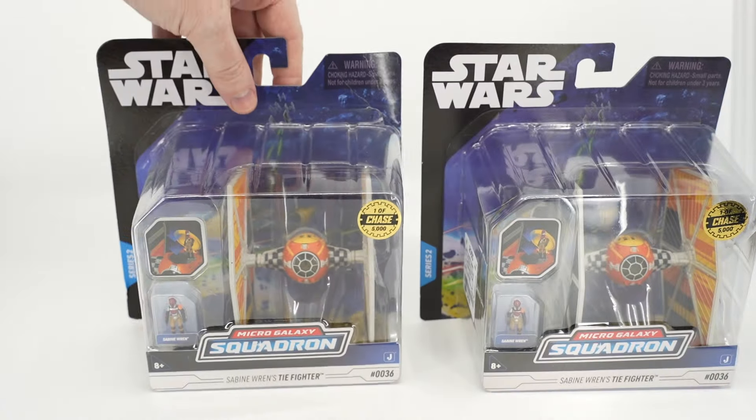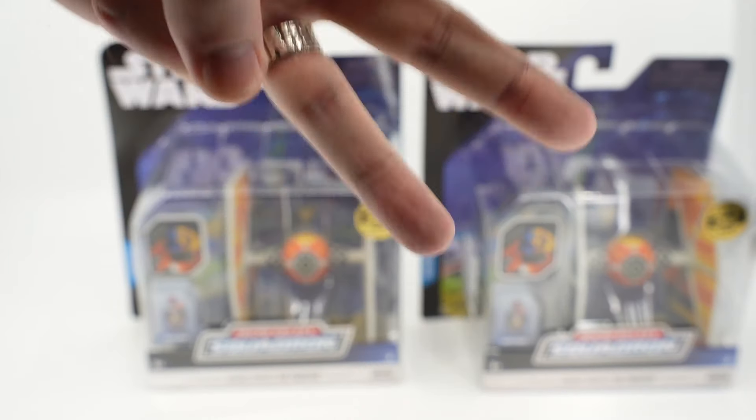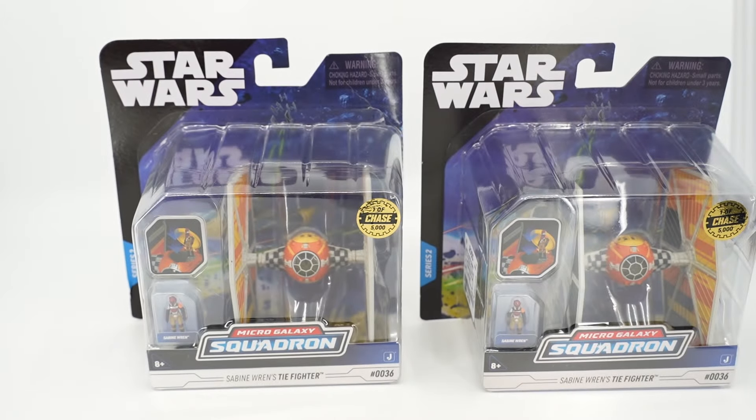There is a doctor up in the northern United States who wants to donate a Sabine Tie Fighter to the cause, so I'm really excited about that. We now have three Sabine Tie Fighters that I'll be raffling away, so three different winners will each win a Sabine Tie Fighter.